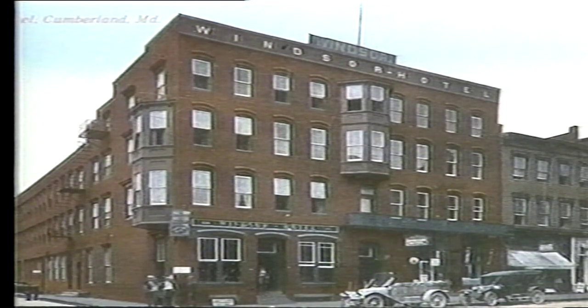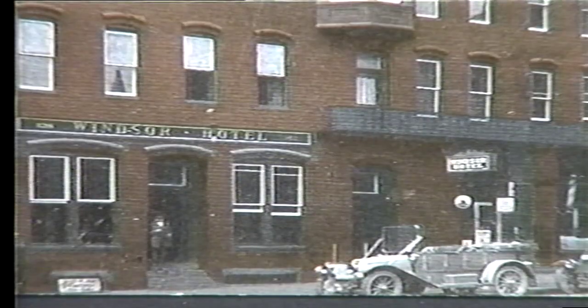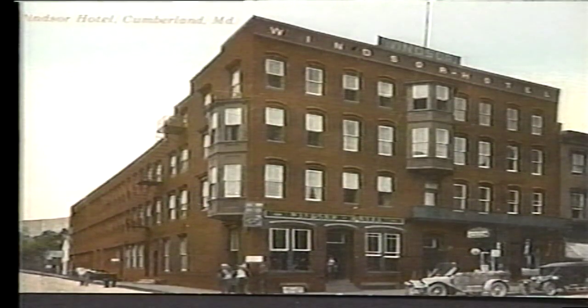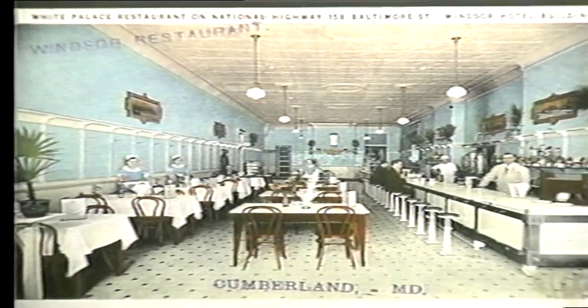Constructed about 1845 and originally known as the Barnum House, the Windsor Hotel stood on the northeast corner of George and Baltimore Streets in Cumberland. On February 21st, 1865, a band of Confederates called the McNeil Rangers captured Union General Benjamin F. Kelly, who was asleep in his bed in the hotel. McNeil's Rangers were young men from Cumberland and nearby counties in West Virginia. Upon Kelly's capture, he was sent to Richmond, Virginia as a prisoner. After the war, Kelly returned to Cumberland and remained until his death in 1891. The hotel was demolished in 1959, and the site is now occupied by the Liberty Bank Drive-In. One of the popular restaurants in Cumberland during the 1920s and 1930s was the White Palace, located within the Windsor Hotel.